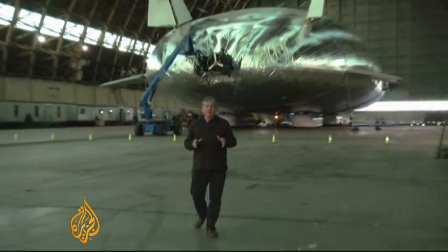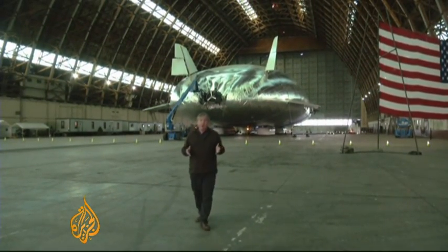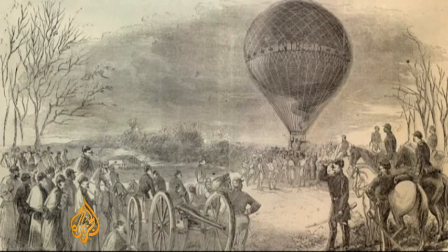Just look at this thing. It's enormous. But this is only a prototype. The real AeroScraft will be twice as big, 150 meters long, and able to carry 66 tons of cargo.